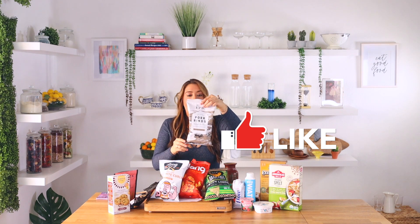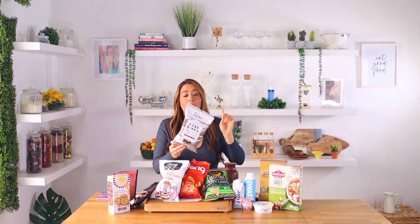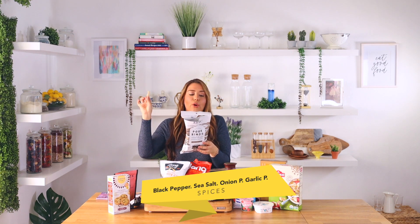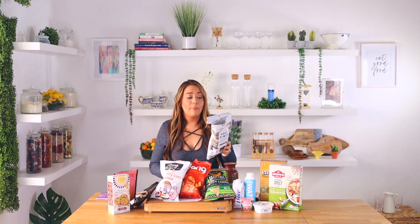Next we have pork rinds. Don't get me wrong, I love the gas station ones, but they're not the best for you, so I'm here to bring you another option. They have the normal salt ones, but I got the sea salt and black pepper, which is my second go-to. They have four ingredients: onion powder, garlic powder, sea salt, and pork skin. If you're on keto, they're made with pork fat. Gas station brand has nothing on this.